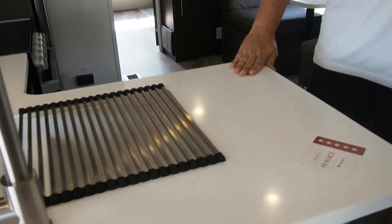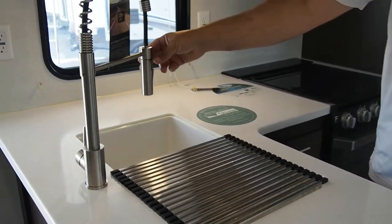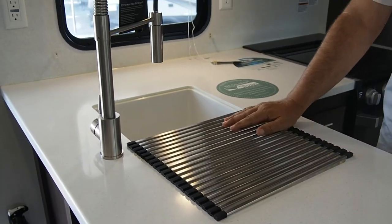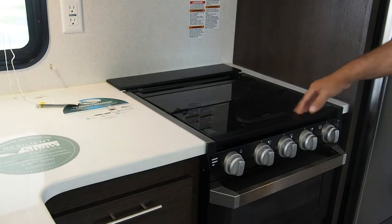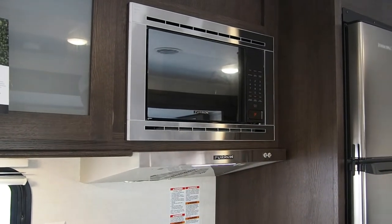Alright folks, here we are on the inside of the Wildwood 33TS. We're going to start in the kitchen area. We've got nice LG solid surface countertops, residential style high rise faucet, a little strainer basket you can put over your sink basins. Recessed stove cover gives you a little extra counter space here.